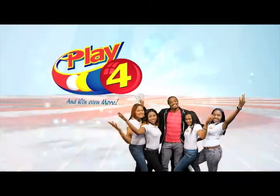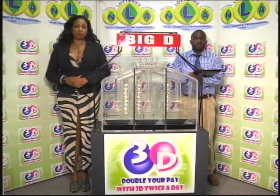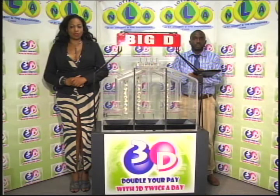Good evening and welcome to the National Lottery's 3D Daily Numbers Draw. We're about to select this evening's winning numbers under the supervision of the auditing firm of BDO, represented by Mr. Hans John. All eligible tickets should be dated the 28th of April 2018. Our draw number is 10073.